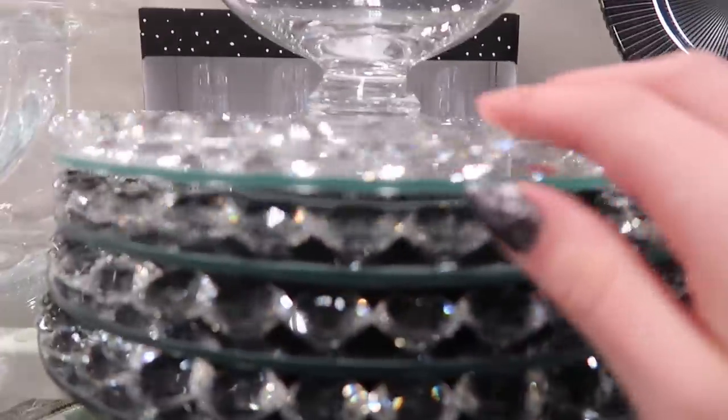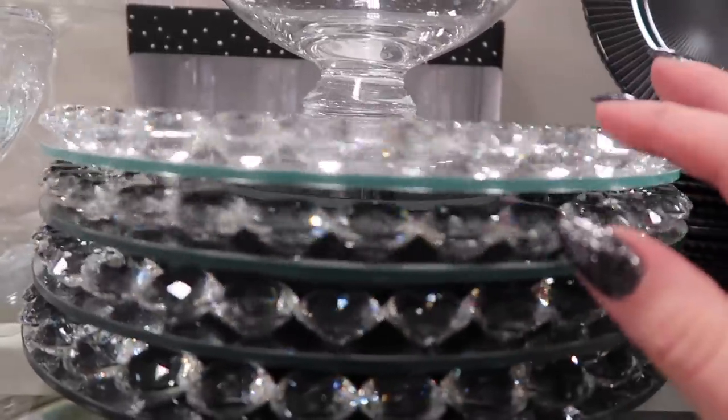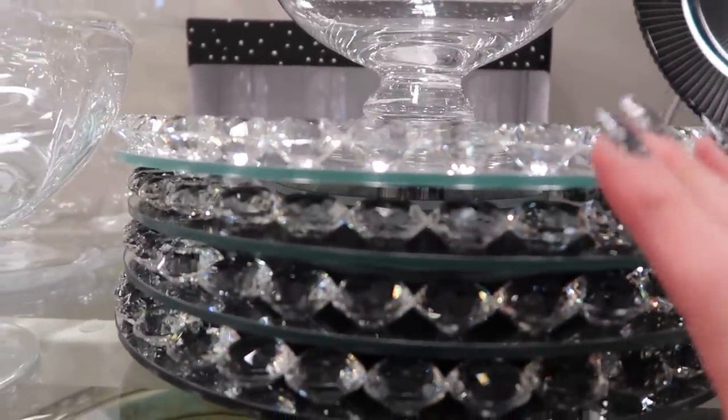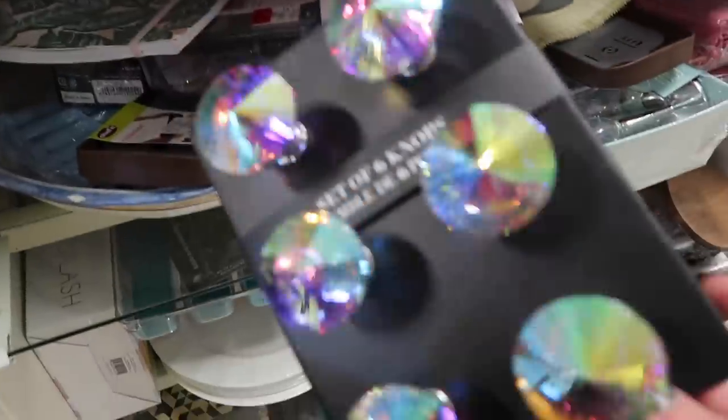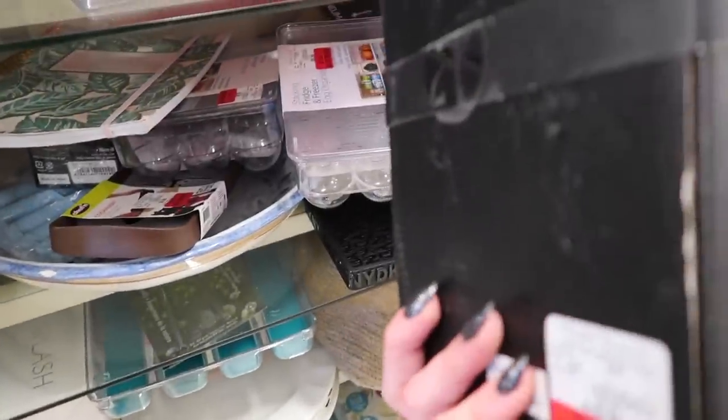I found more of these spinning things. I want a spinny crystal one - I'm in the iridescent mood and I just saw these and I literally want them for no reason.